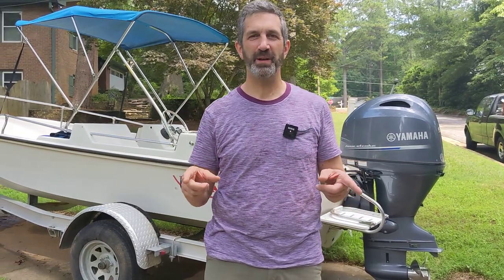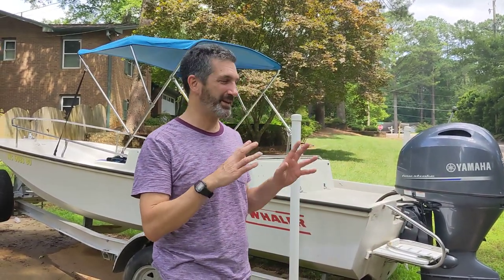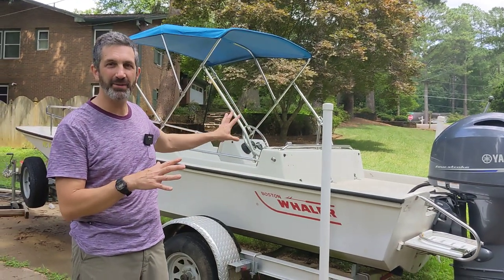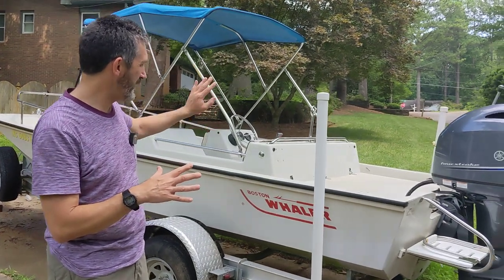Behind me is a 1989 Boston Whaler Super Sport Limited, 17 foot. This is a Boston Whaler Super Sport, which means the interior is all fiberglass — there's no wood in here. There are also these beautiful, easy-to-deal-with bench seats.